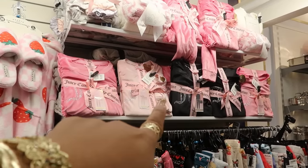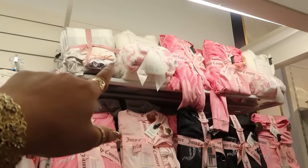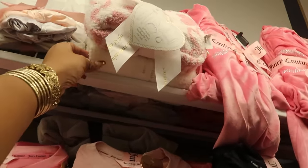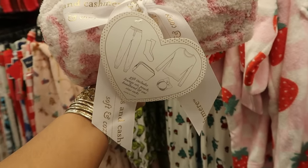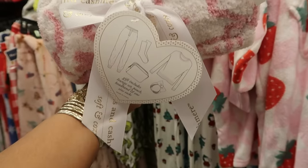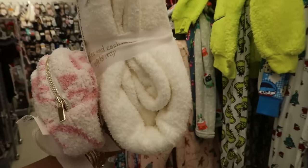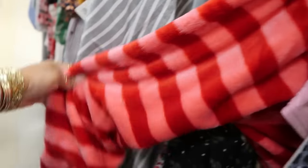The Juicy Couture sets right here are $25 for the black and the two-color pinks. Up at the top there's a Cupcakes and Cashmere set that includes a lounge set, a pouch, a headband, and some socks for $40 — that's not bad.